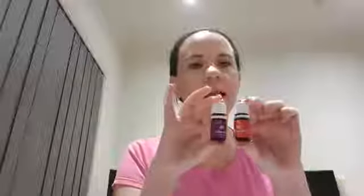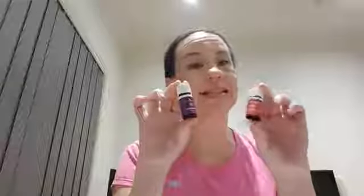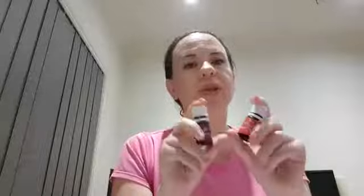They both come in the starter kit — you get a 5ml of each — and those are lavender and frankincense. As we just heard, lavender is like a Swiss Army knife of oils you can use for all sorts of things, and frankincense is the king of oils. Both of them are very calming and grounding, and they're also both really good for supporting the skin.